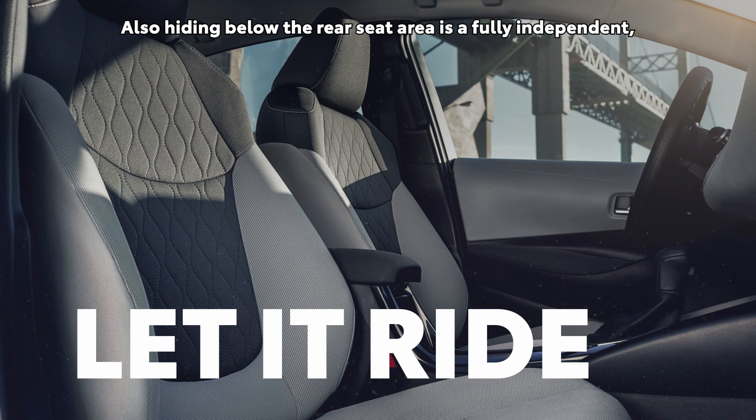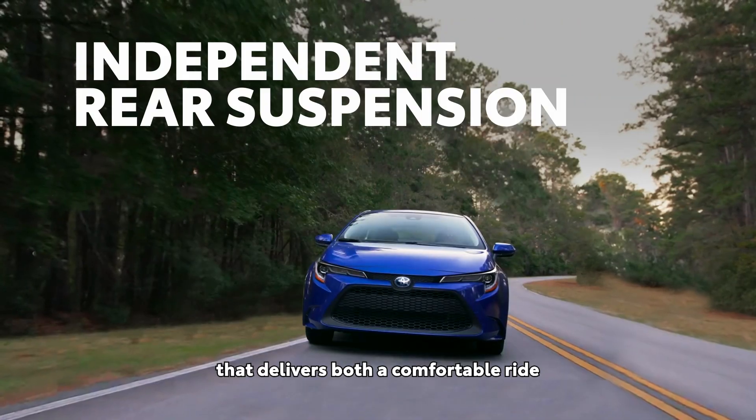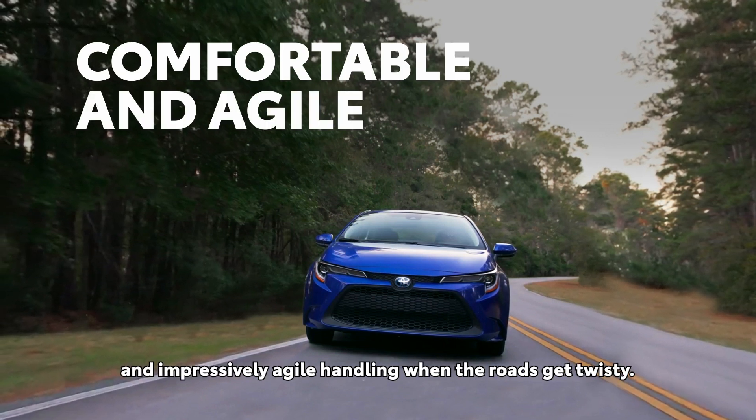Also hiding below the rear seat area is a fully independent, multi-link rear suspension that delivers both a comfortable ride and impressively agile handling when the roads get twisty.